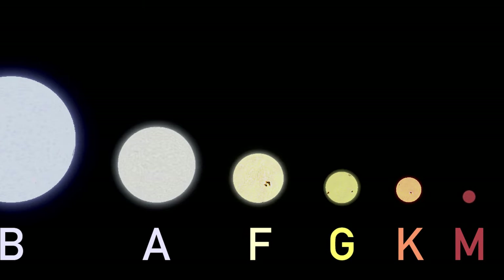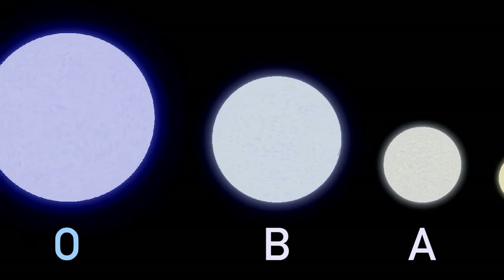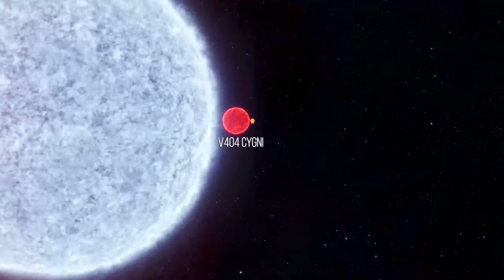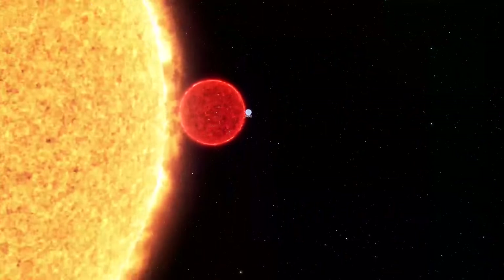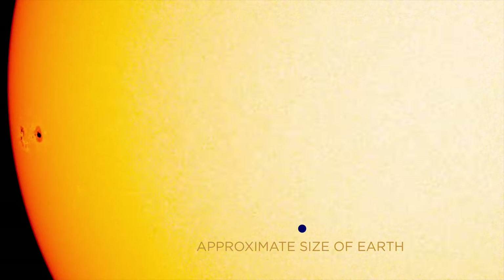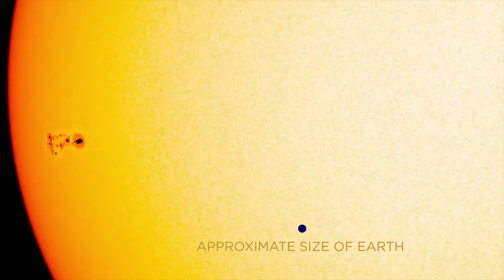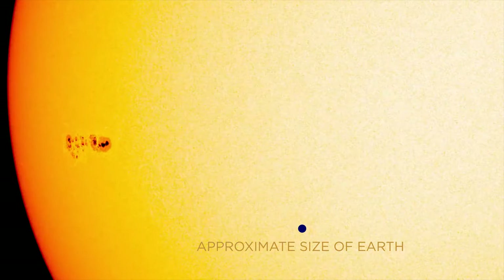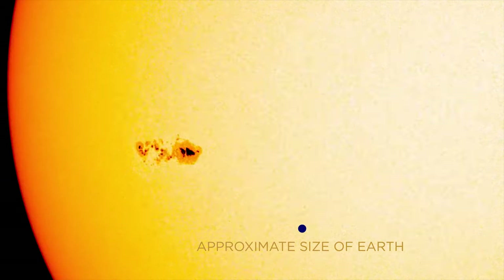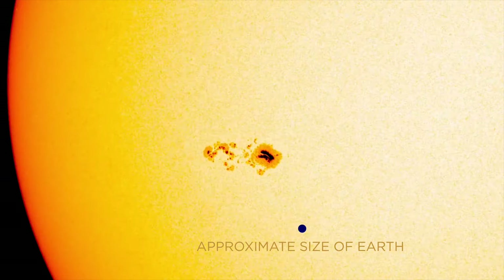Since these forces contribute to the size of a star, we need to find the right mix of both to determine what the largest star would look like. As it turns out, gravity does begin to overpower radiation and gas pressure as the size of the star increases. In our star, its radius is equal to the point where gravity overpowers radiation and gas pressure. A star with too much mass would collapse in on itself, while a star with too little mass would simply evaporate away. The larger stars in the universe have relatively small masses and, as a result, are slowly evaporating themselves away.